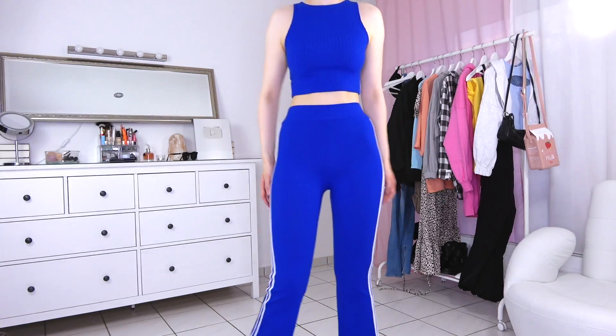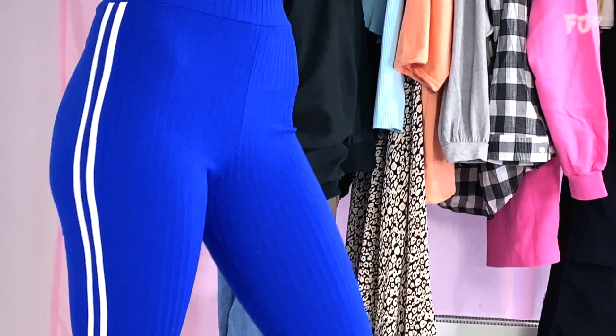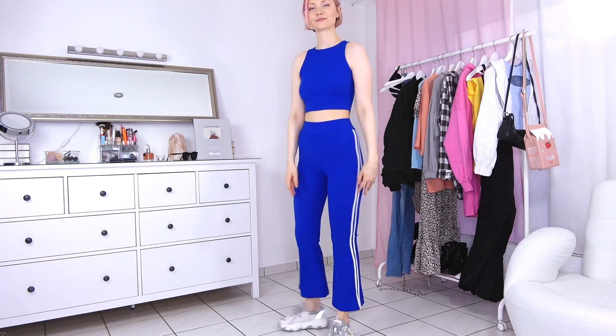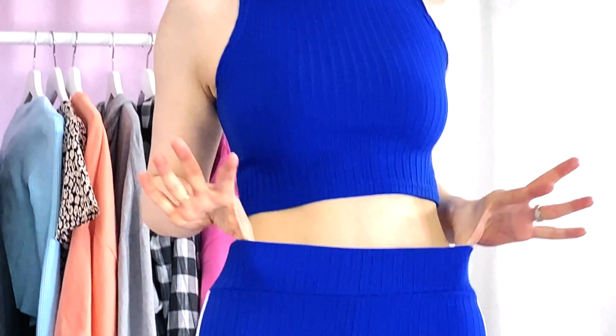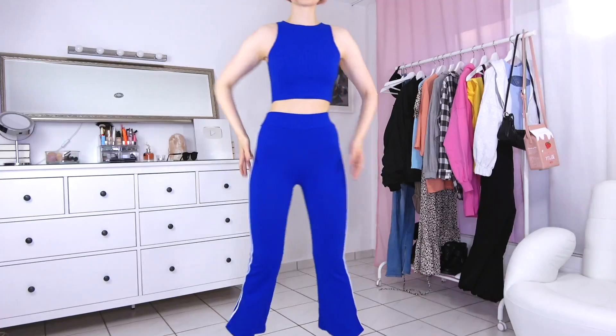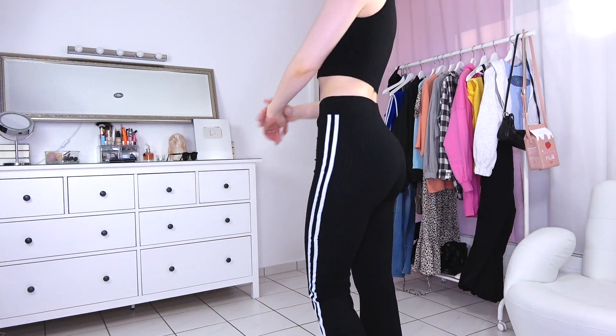This two-piece set really has a 90s vibe. The ripped fabric makes it super elastic and comfortable to wear. The pants are a bit shorter on me than they're supposed to be, but the color definitely pops. I got this hat in black as well, since you can combine it so nicely with any kind of jacket, hoodie, and accessories.